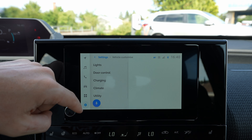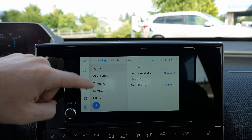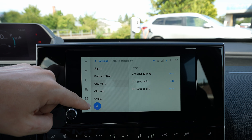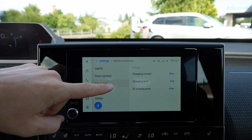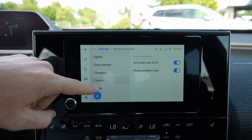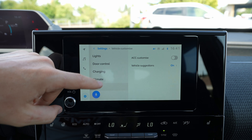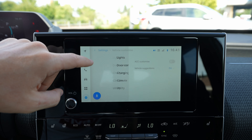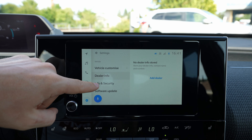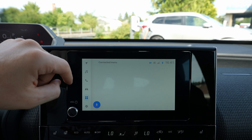Under vehicle customization you have the lights — you can turn on auto-sensitive light — then door control, charging control where you can set the charge limit, climate system utility, adaptive cruise control customization, and vehicle suggestions. You also have dealer information, info and security, and software update.